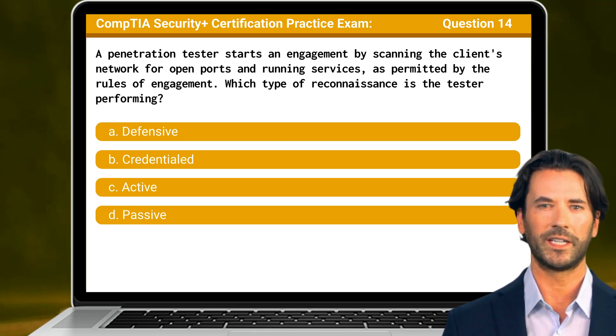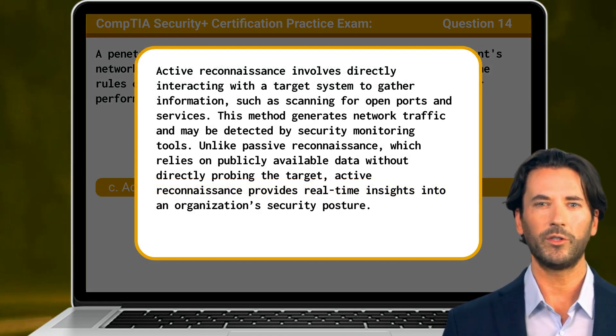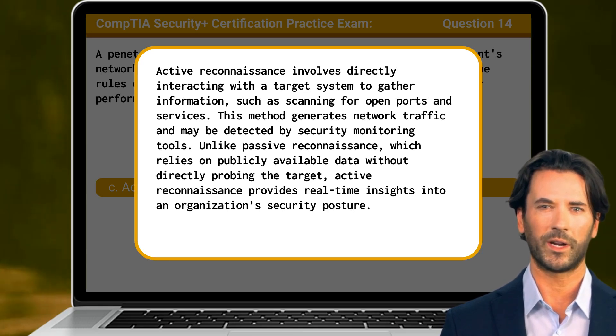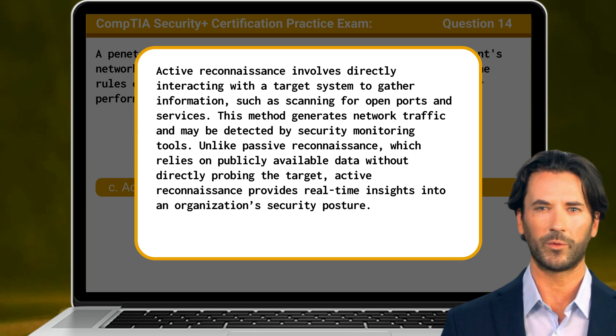The answer is C: Active. Active reconnaissance involves directly interacting with a target system to gather information, such as scanning for open ports and services. This method generates network traffic and may be detected by security monitoring tools. Unlike passive reconnaissance, which relies on publicly available data without directly probing the target, active reconnaissance provides real-time insights into an organization's security posture.